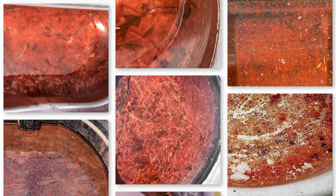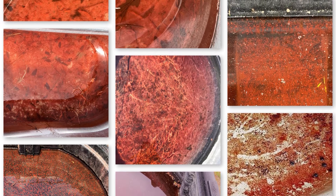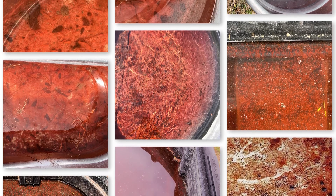It's called the birdbath alga because you often see it growing in these bowl-like conditions. It can often coat the bottom or the sides of horse troughs, tubs, or birdbaths — you see this red layer of Haematococcus. It can also grow in pools as well.